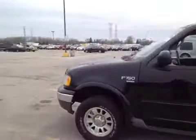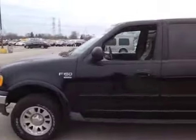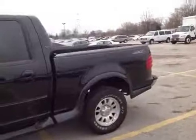Hello, here we have a 2001 Ford F-150. The vehicle is being sold as-is. It has one accident reported and the engine is making a knocking noise, as you can probably hear.